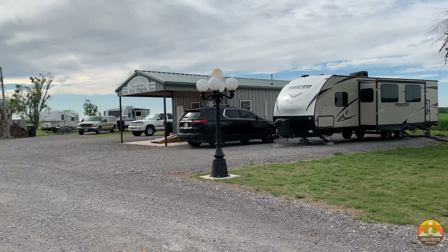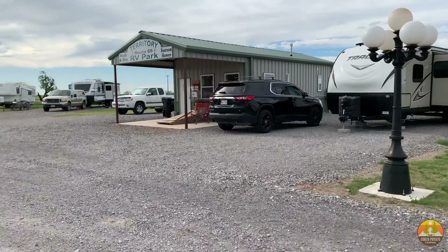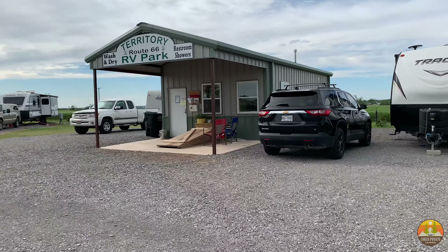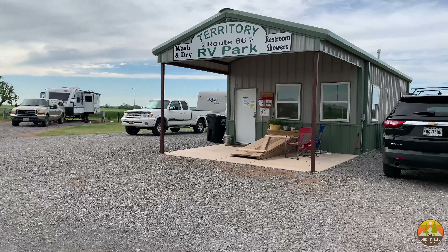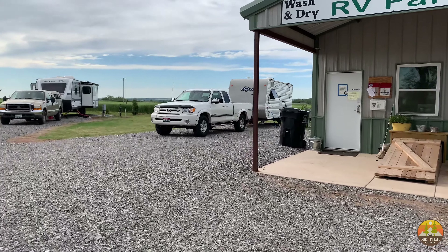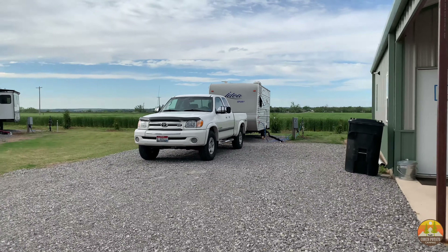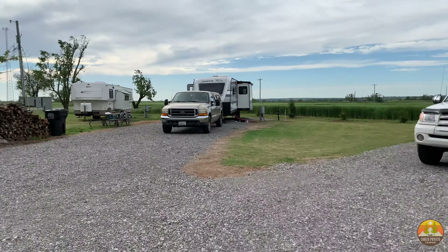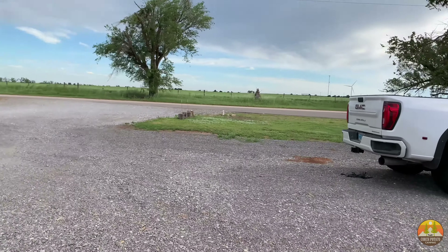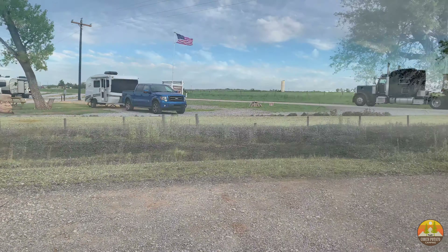This back row is more for long-term people working in industry in Oklahoma, so that's probably not where you'll be put. But this is the laundry and office area. These sites are also going to be used for people coming in for just a night or so, so these are some of the sites you might be seeing as well — just to give you an idea of where to stay.